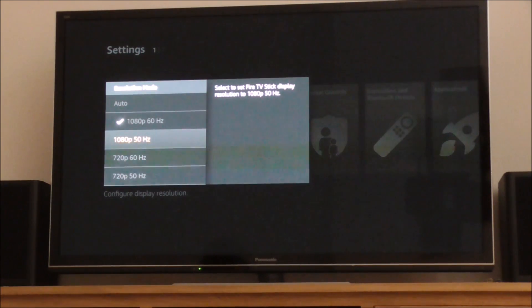Now, this causes an issue because it doesn't match the frame rate. So every few seconds, it has to basically kind of catch up with itself and it causes a judder.